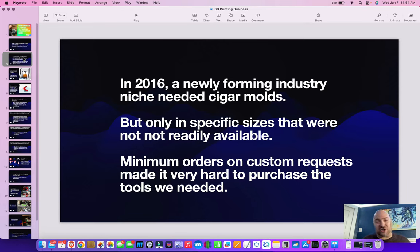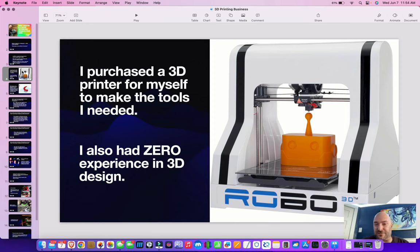After that, I launched a website, and kind of the rest is history. My specific example is an industry that had a problem, a particular need, and I found a way that 3D printing would fulfill that need. I purchased a 3D printer for myself to make the tools that I needed. I had zero experience in 3D design — I didn't know CAD, I didn't know any of that stuff. I got my printer, and I instantly had a problem: how do I make something that I want to make?